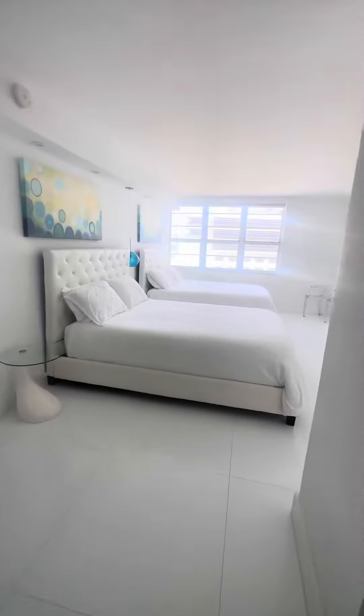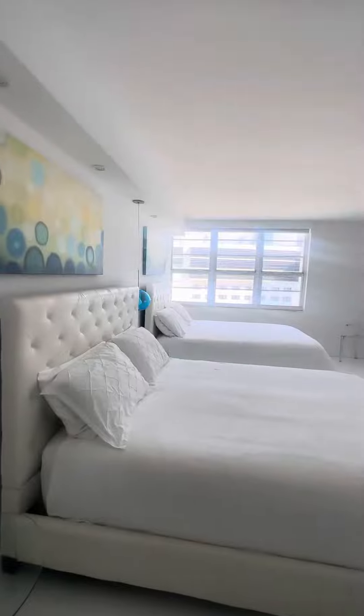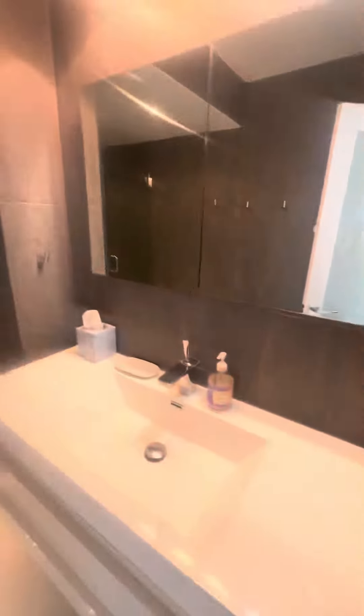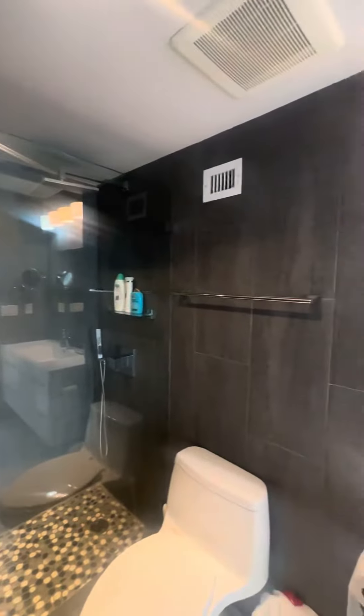Beautiful bedroom. In case you don't know which bed to use and you're just one person, you can use both. This is with lights off. Owner's closet and bathroom — equally amazing, if not better for the master.